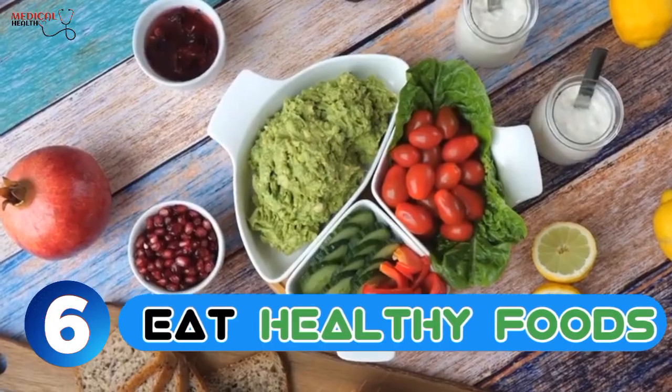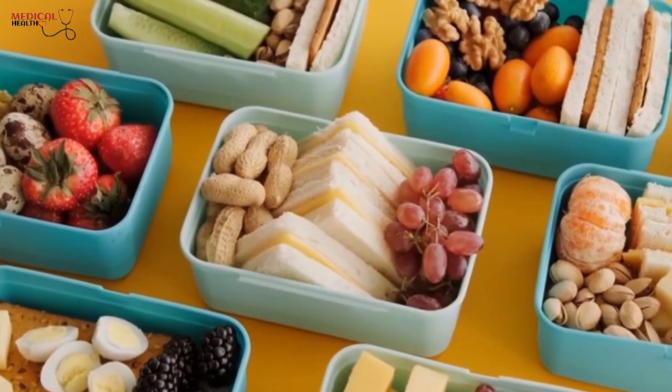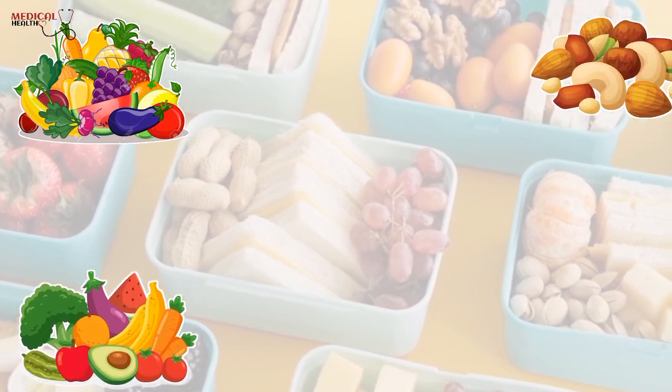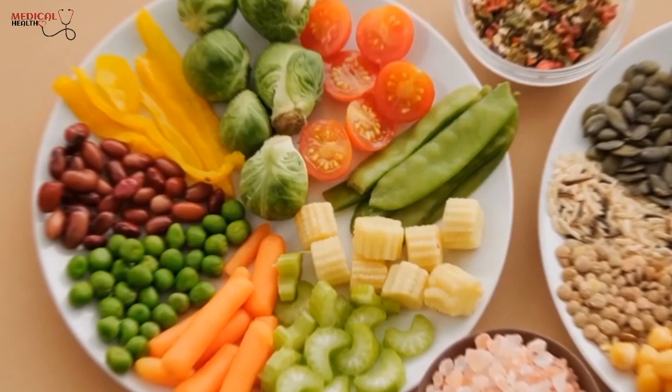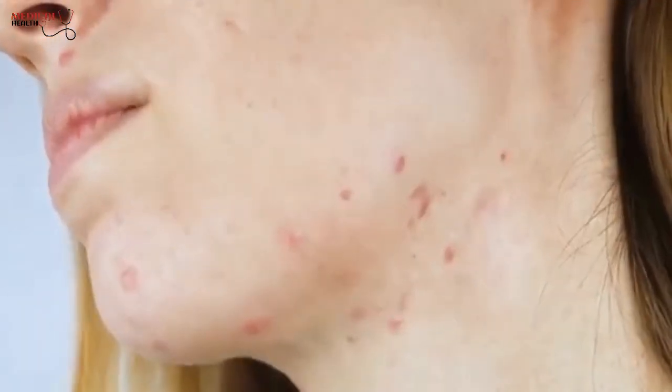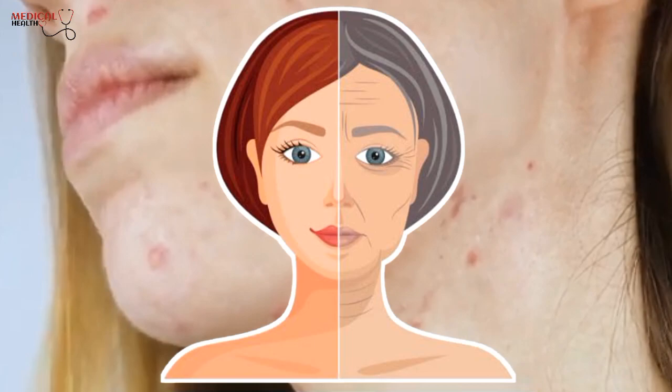6. Eat healthy foods. A diet rich in nutrient-dense foods, such as fruits, vegetables, lean protein, and healthy fats, helps promote healthy skin. Eating a variety of foods can provide your skin with essential vitamins and minerals that promote elasticity, keep the skin hydrated, and protect it from environmental damage. A healthy diet also helps reduce inflammatory markers that can contribute to premature aging of the skin.